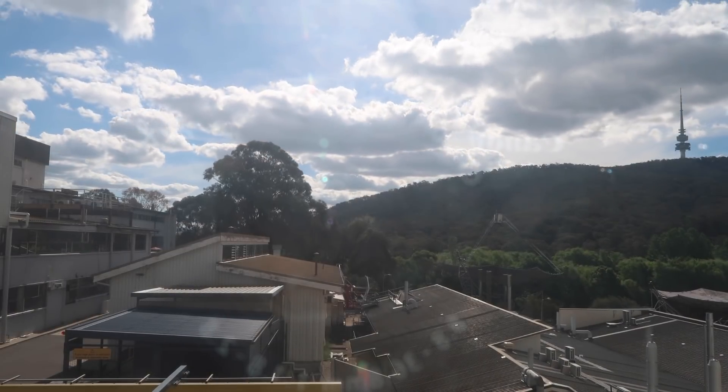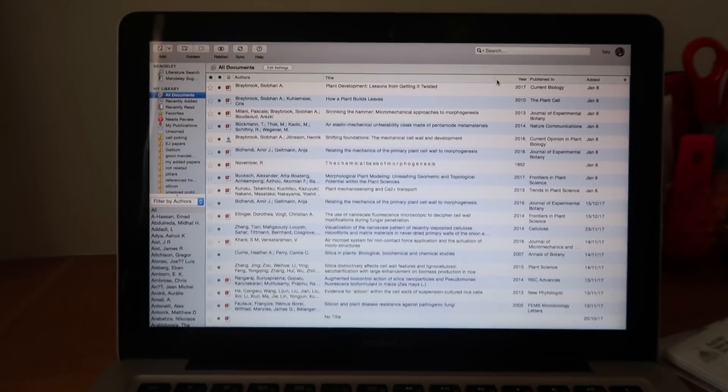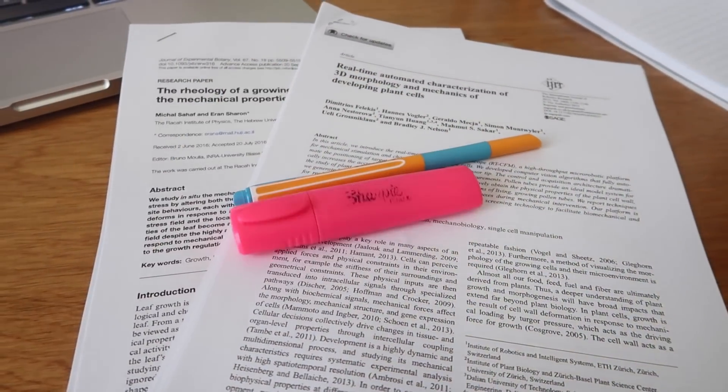That is essentially what I do — I poke plants to see how they defend themselves from pathogen attack. So I sent some emails, did some paperwork, and also read some papers. In one of my last videos I said that one of my resolutions was to read a lot more. Here I'm using Mendeley to keep track of papers I find interesting, and the really relevant stuff I will print out and go through.